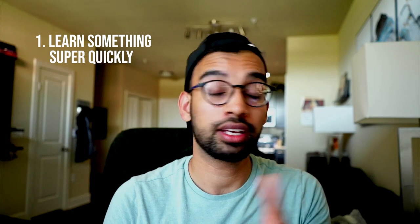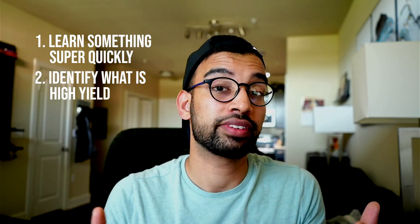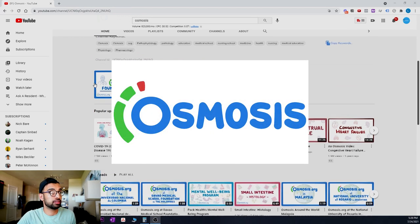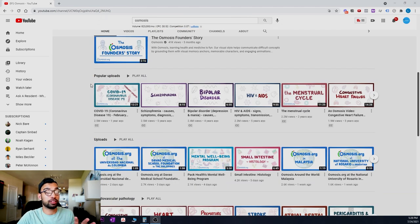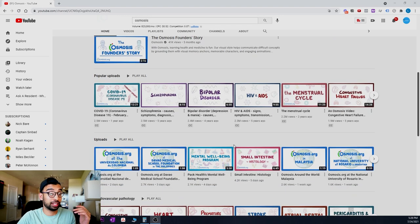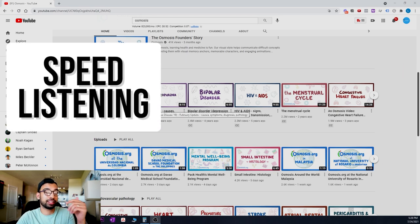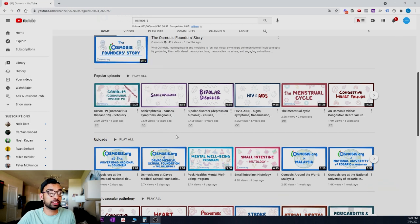A lot of you comment saying you don't know how to tell what's high-yield and what's not. This is where high-yield resources come in super handy — either to learn something quickly, or to identify what's high-yield. My favorites are videos. One I recommend to medical students is Osmosis, a free YouTube channel with around 800 videos on topics like congestive heart failure, HIV, and bipolar disorder — relatively quick, six to twelve minutes each.